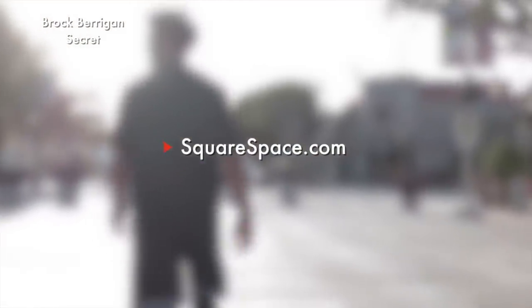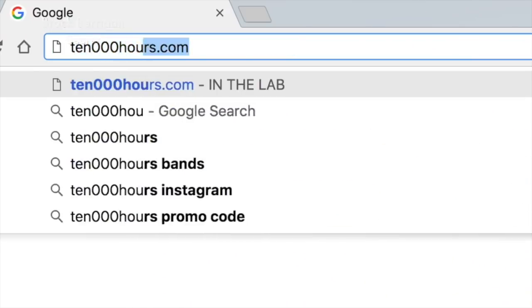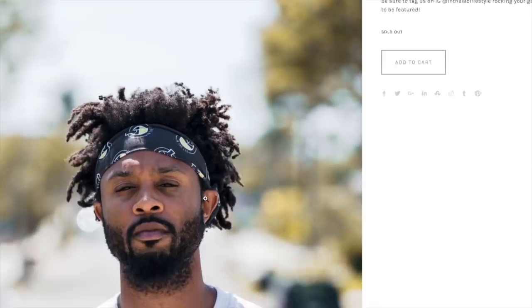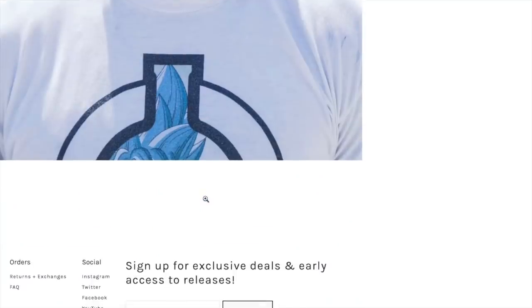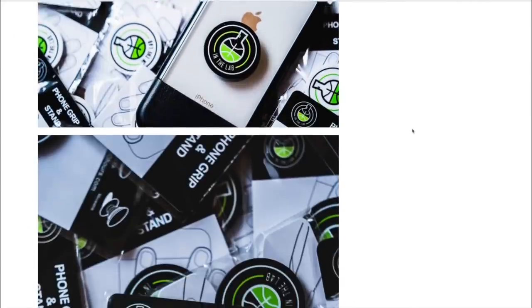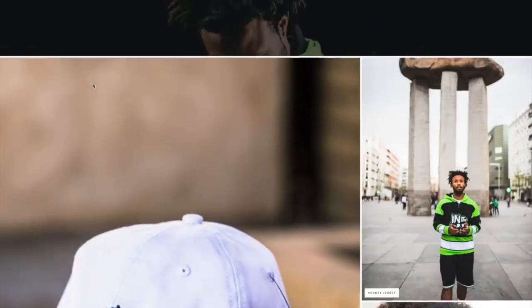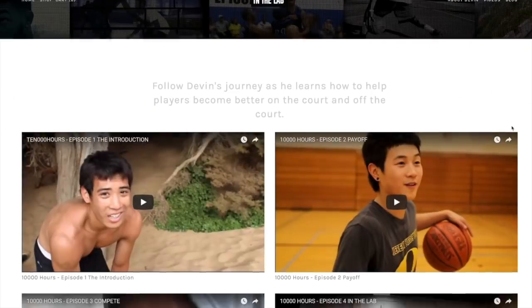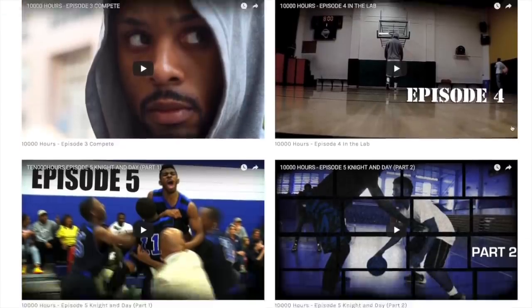Before we get going, I want to thank our sponsor Squarespace for giving me the opportunity to design my own website the way that I want to. Whether it be blogs or a shop for my merch, Squarespace got me on the right foot. If you're looking to create the next movement, go on Squarespace.com right now, sign up and use the code word 'in the lab' and I'll give you a little discount to start you on the right foot. Those ideas that you have — somebody might beat you to it if you don't get going on it soon.